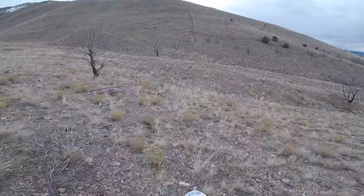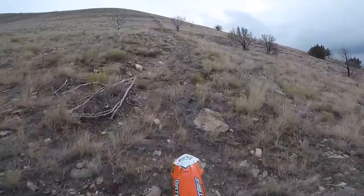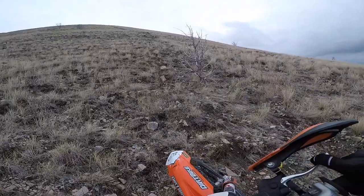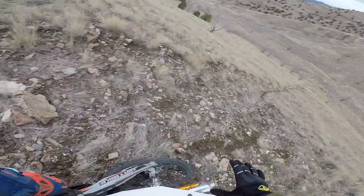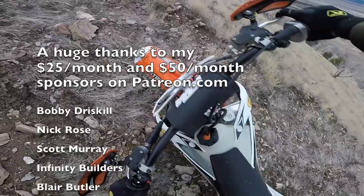Lots of rocks. I'm going to switch, get into second gear here — I might even want third. Those are big rocks. Fight it, fight it. Oh boy, we almost wheelied over there. There's such big rocks right in this trail — you hit them and you go airborne. All right, let's turn this thing around.